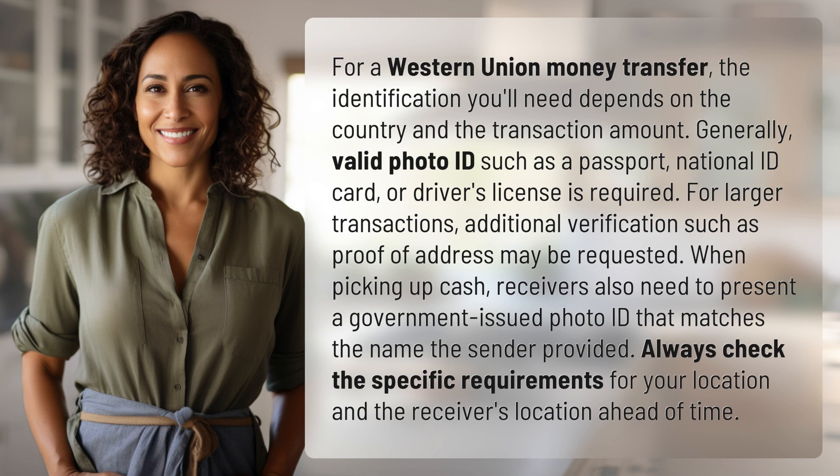Always check the specific requirements for your location and the receiver's location ahead of time.